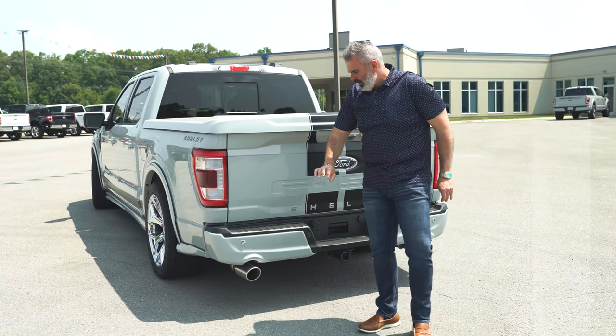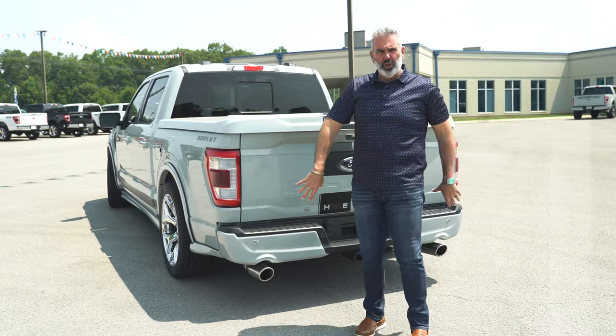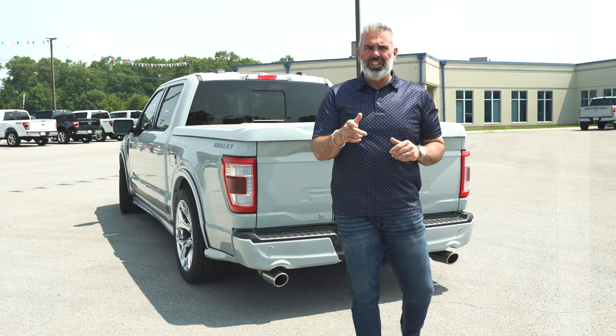This is where you're going to see upgraded household names — this is a Borla exhaust system, dualed out with chrome tips. Awesome sound. Now is where you need to hear what this thing sounds like at a cold startup.